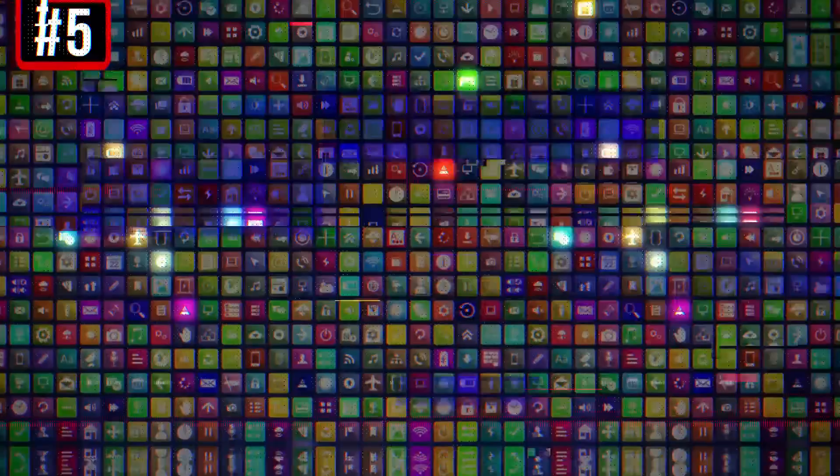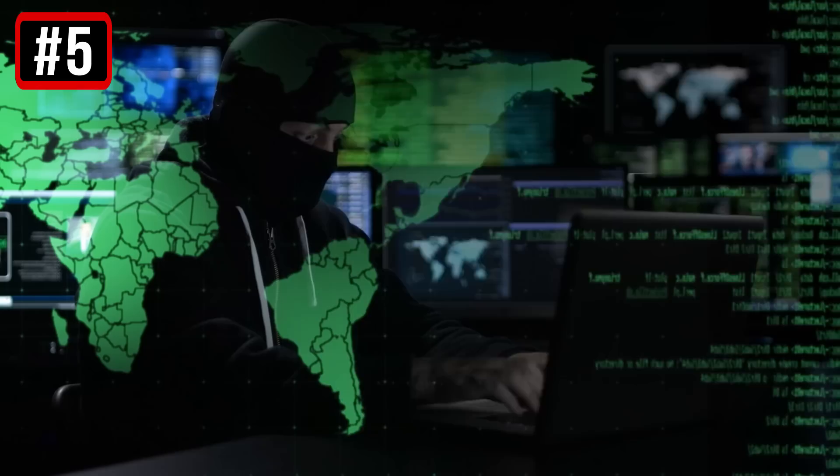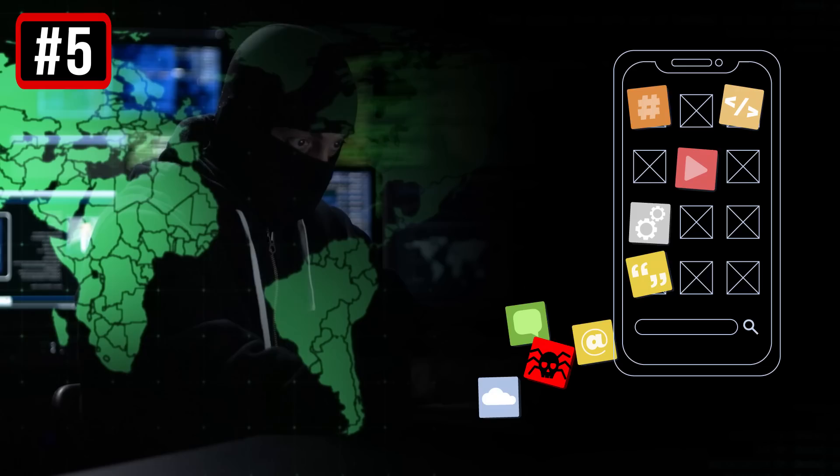5. There are unfamiliar apps on your phone. A very common sign of a virus is the appearance of unfamiliar apps on your phone — you know for sure that you haven't installed them, but they do exist. Mobile viruses tend to install other harmful malware on your device. This helps them to work in tandem and gain strength.